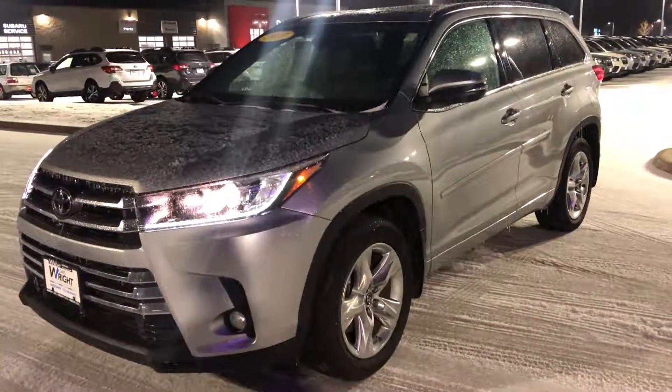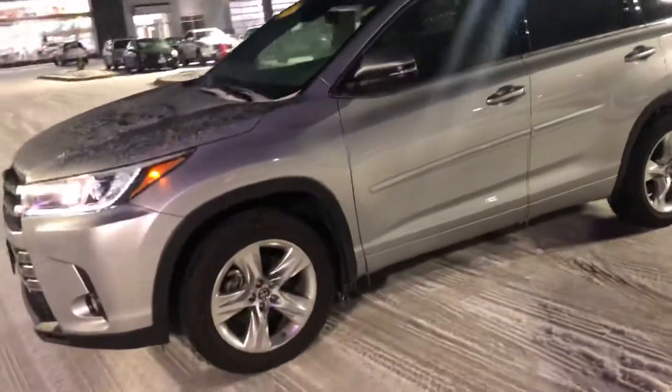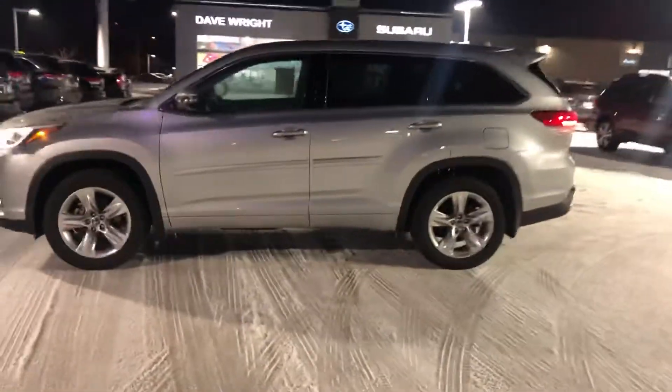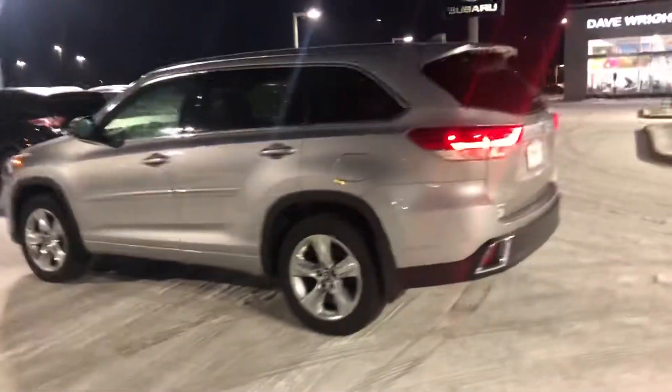Hi Gene, it's Nigel at Dave Wright Nissan Subaru. I just wanted to send you a quick video of this 2017 Toyota Highlander. It's decked out — definitely understand why you're interested in this vehicle. Beautiful looking vehicle. It's actually got less than 20,000 miles on it.